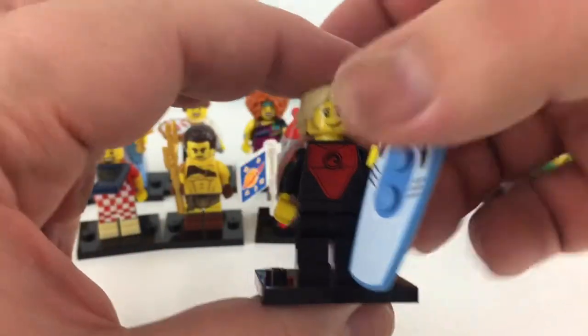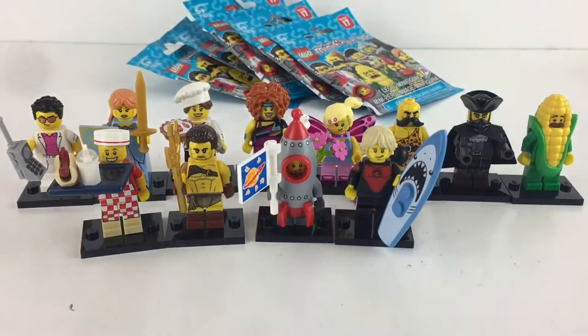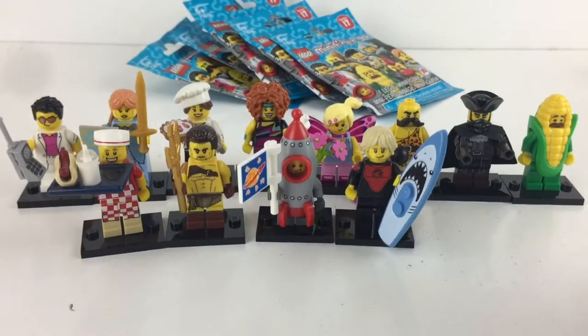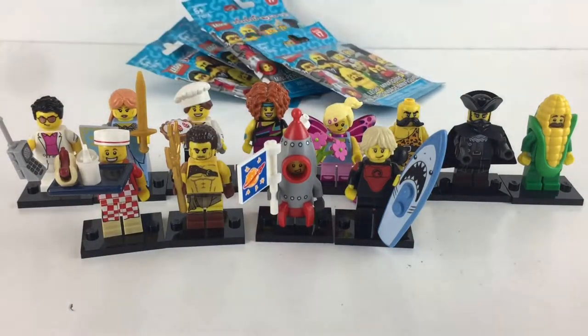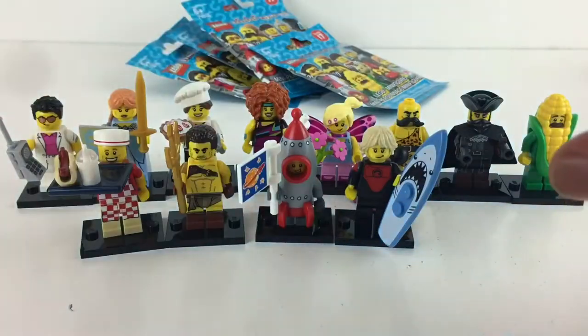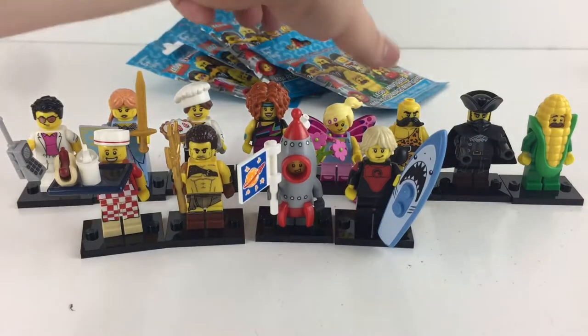So cool — we need four more and we can do this. We need the connoisseur, the veterinarian, the red dwarf, and the space guy. Another fairy — set her aside, next pack. Come on, veterinarian! Oh, another Trident Warrior — I'm gonna call him Aquaman because that's who I think he is.